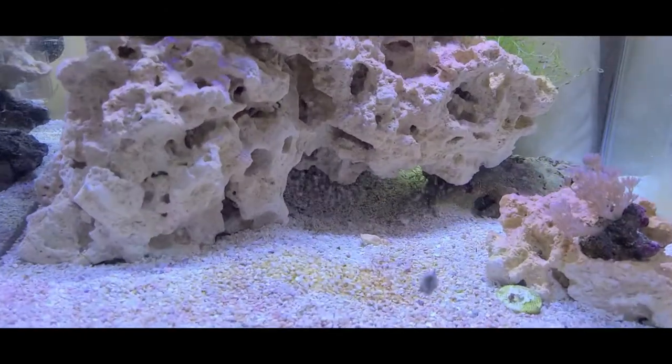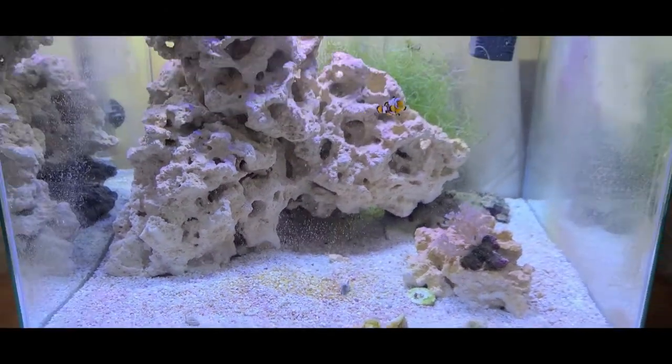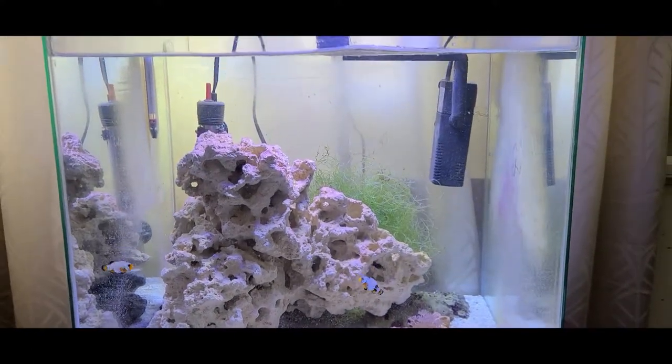Starting to look really nice. There's some algae growth on the front — that's why you see all these tiny little dots. Don't worry about that, no big deal.